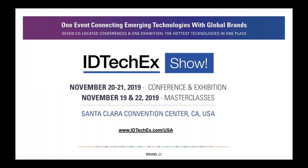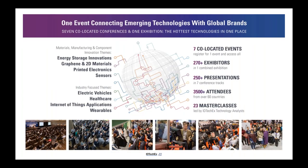The application of technology innovation — that is what the IDTechX show is about. It's a unique event being held at the Santa Clara Convention Center on November 20th to 21st, which really covers the hottest technologies in one place: seven conference tracks in collocation with one large exhibition which covers the entire show.